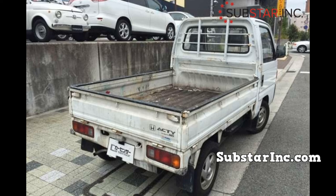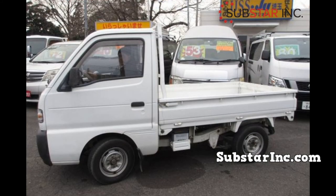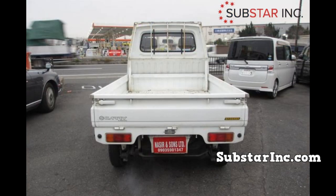To conclude, the Daihatsu Hijet is one of the best K trucks in the lightweight truck class. Their potential to deliver is incredible and that is why they are very popular. They can be used for pretty much any job that one can think of. Having looked at this, we've come to the end of our video today. Please don't forget to like, share, and subscribe to our channel for more videos like this. See you in our next video.